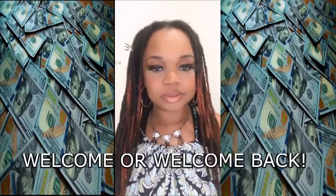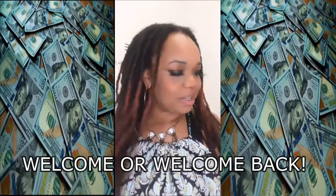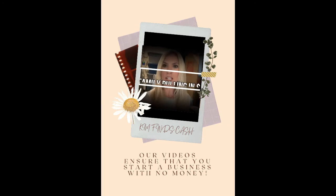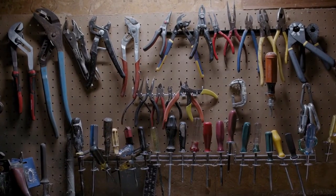Welcome or welcome back to Kim Fines Cash, where we help you find cash you never knew you had. Before this video ends, you'll know exactly how to start your rental equipment business. Our videos ensure that you can start a business with no money. Here are the five steps to start an equipment rental business.